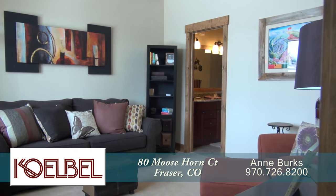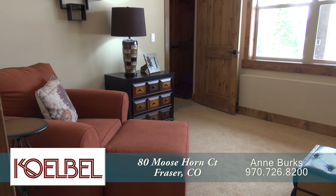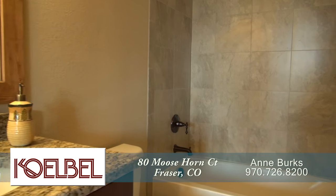Finally, let's head down to the lower level. On this level is a versatile room that could be used as a study, family room, or another guest suite. This space features another full bath with dual sinks and a walk-in closet.